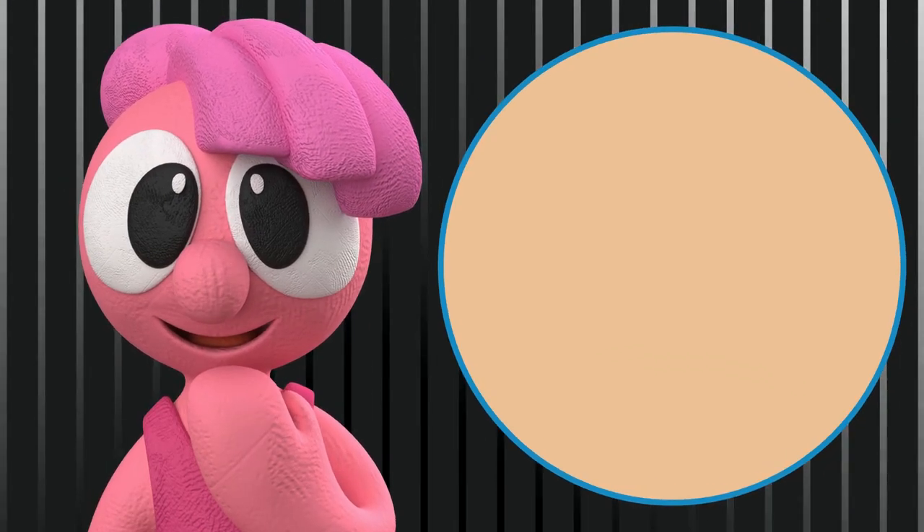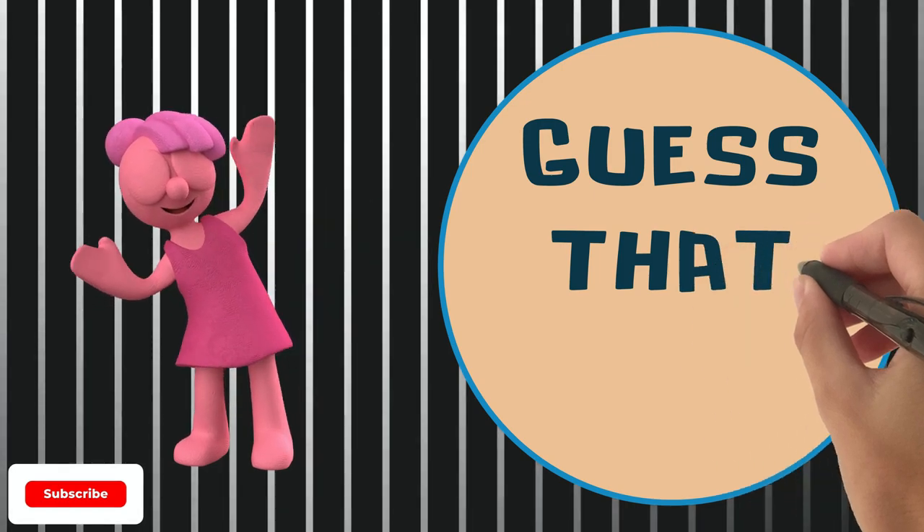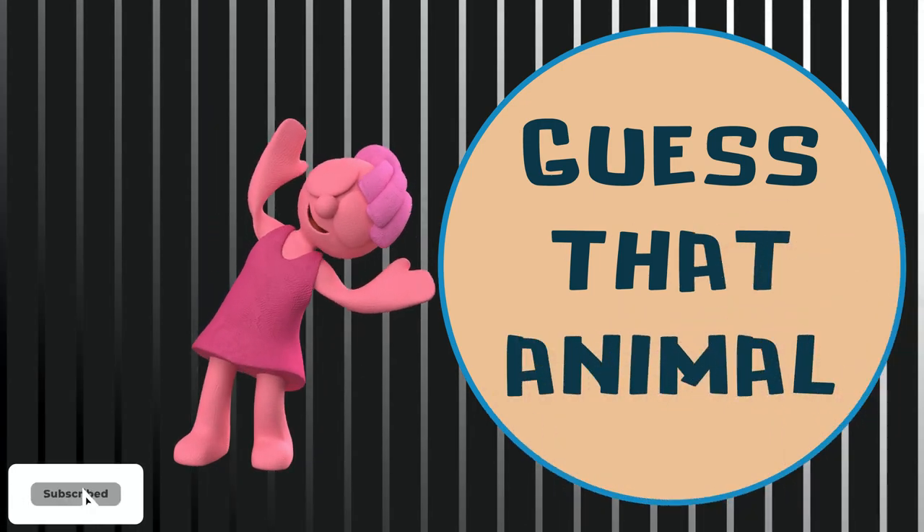You know what time it is? It's time to guess that animal. I hope you are excited. Let's start.